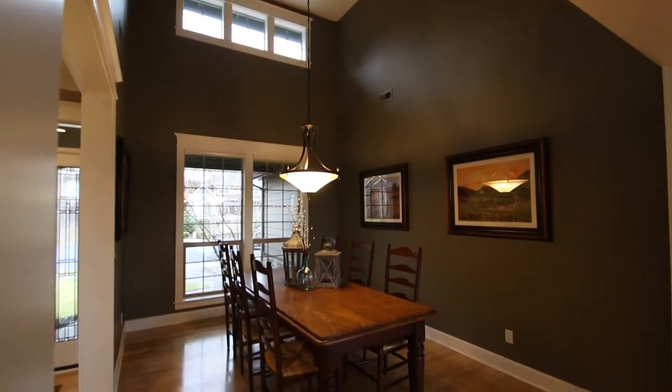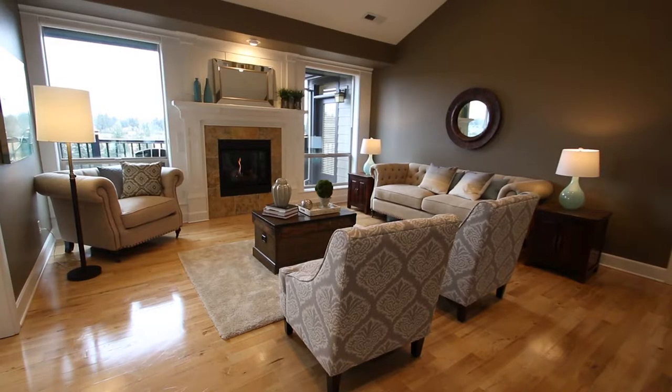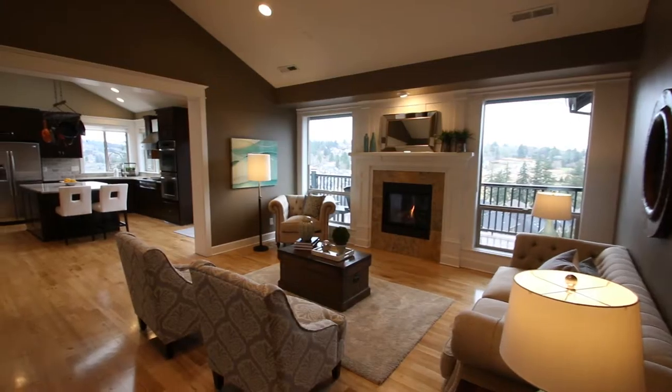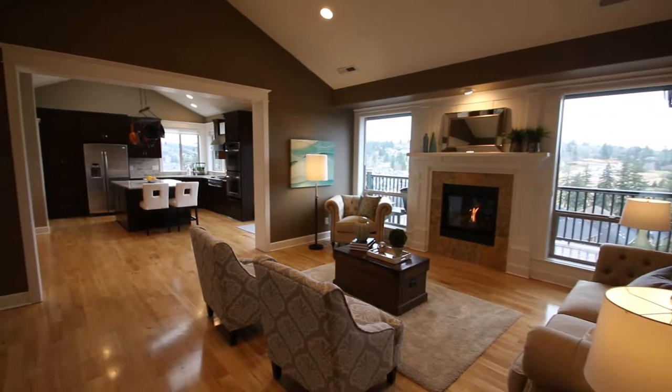This Mascord designed home was built in 2006. It has 4,100 square feet, six bedrooms, four bathrooms, and it's sited on nearly a quarter acre lot.